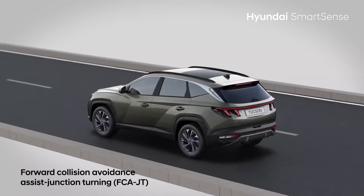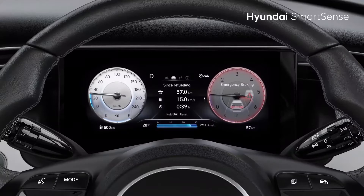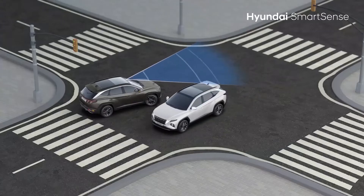Forward Collision Avoidance Assist with Junction Turning detects any oncoming vehicle while turning right and assists by automatically braking at the right time.